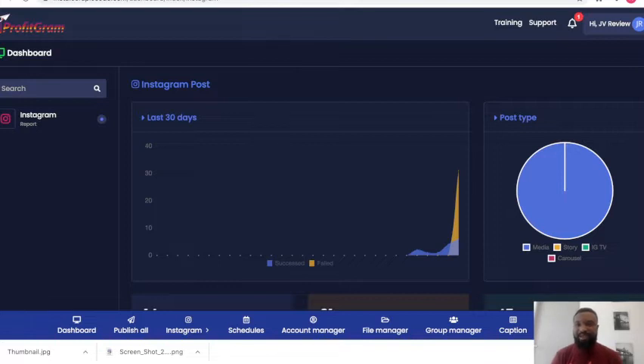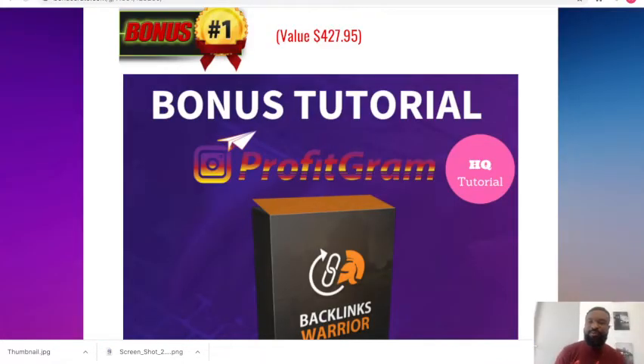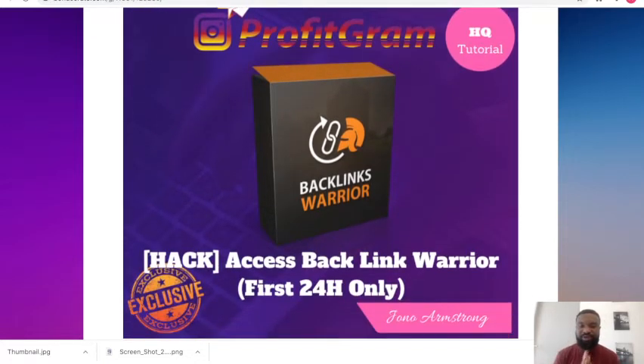Let me take you to my bonuses, because I've put together complimentary bonuses that will help you make additional income online. If you're interested in this product, click on the link in the description below — it will bring you to my bonus page. Bonus number one is access to Backlink Warrior, which will only be available for the next 24 hours. This product helps you generate massive underground traffic and make loads of money.